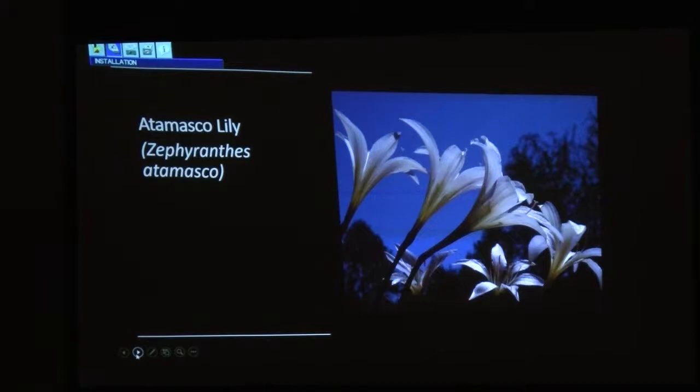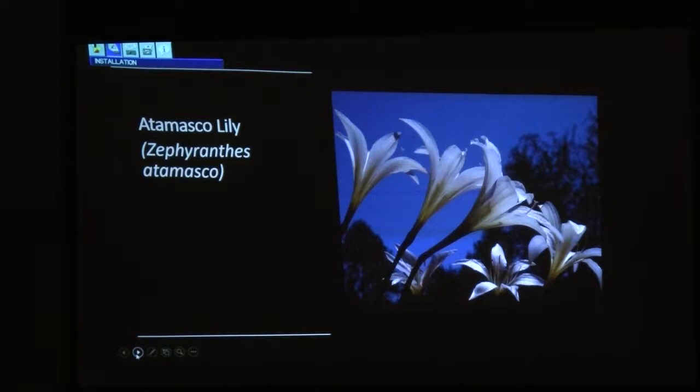Adam and Eve orchid — not rare, but that was kind of a neat shot of it. It's poisonous — don't eat it. It'll kill you. But we like that one.